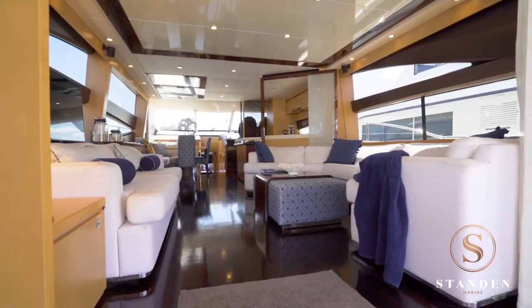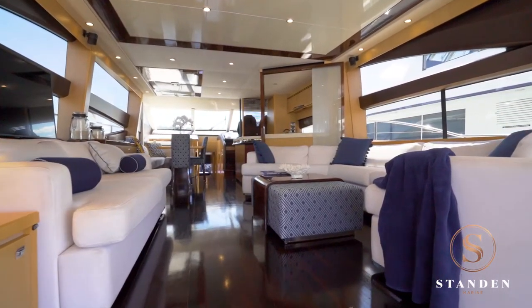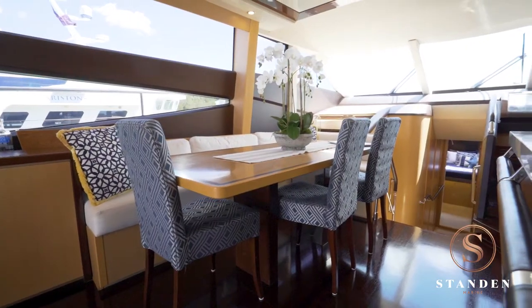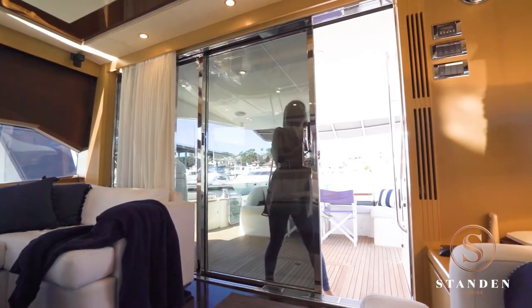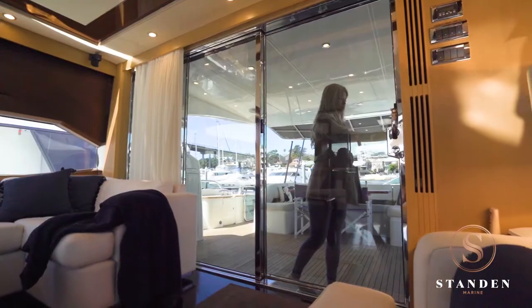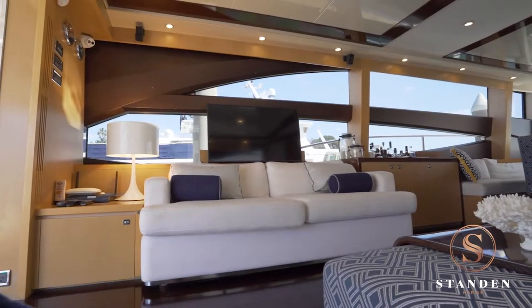The single level design on the main deck brings the outdoors in as you step through into the luxurious saloon and the adjoining formal dining area. This space can be closed up to become a climate-controlled lounging and entertaining area — the perfect setting for a dinner and movie.